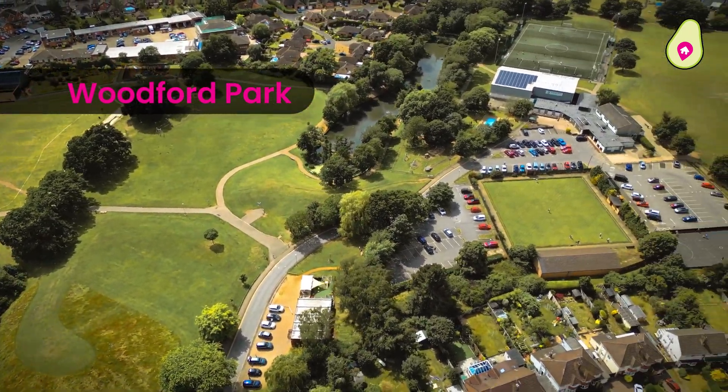In terms of commutability, access from here you would be travelling to Earley or Winnersh Triangle, which offers the Waterloo line access. Dinton Pastures is also a short distance away for those long summer evening walks. I just can't say enough great things about this home, but enough from me — let's head back outside.